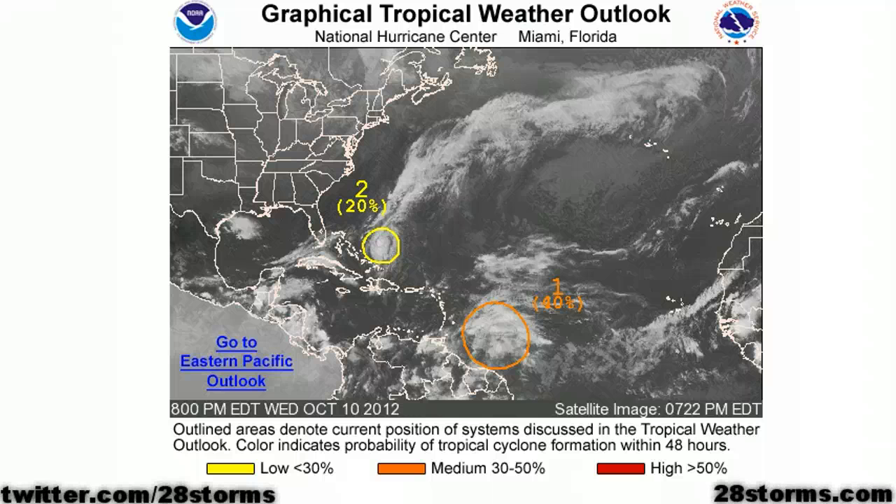It is late Wednesday, October 10th, 2012, and as we take a look into the tropics, we're still dealing with Invest 97L, which is an area of low pressure just to the east of the Bahamas.